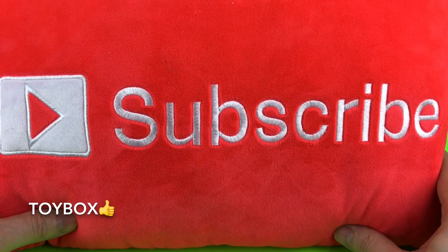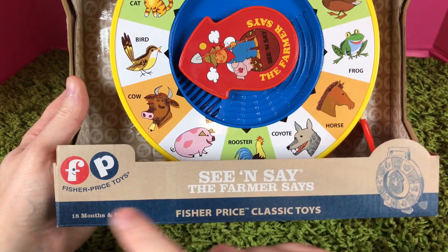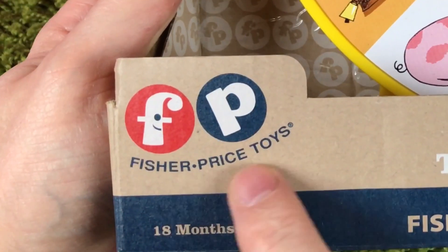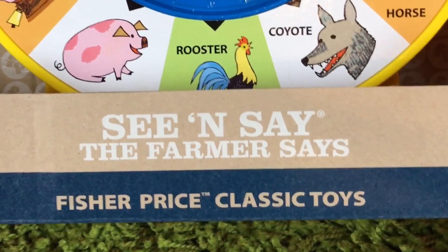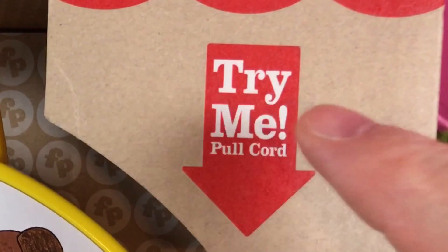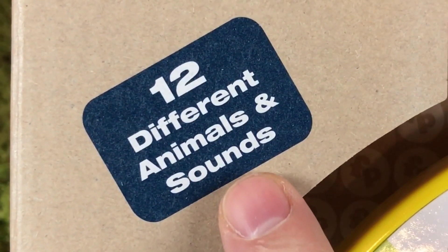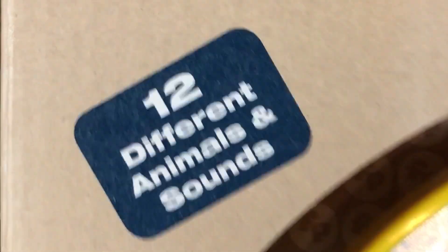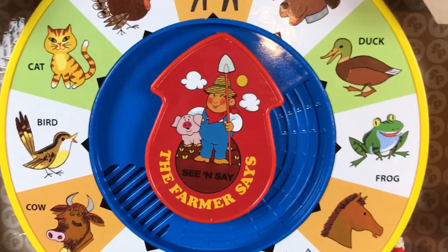Remember to subscribe and like my videos. Hey guys, Toy Box here, and we have the Fisher-Price See and Say The Farmer Says. This is a classic toy and you can even try it before you take it out of the box. It has 12 different animal sounds — really, really cool guys.